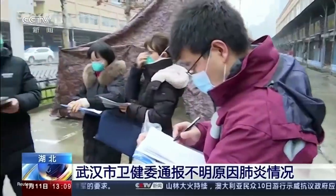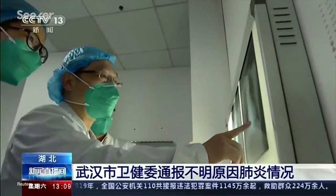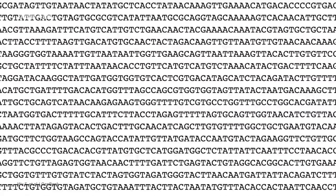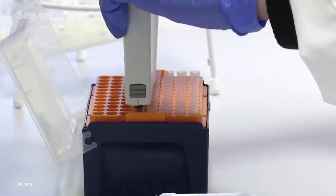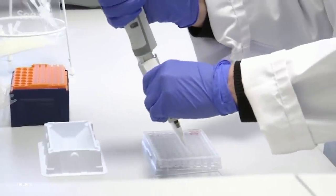After pneumonia cases started to rise in Wuhan, researchers in China worked quickly to identify the virus, sequence it, and publish its genome. Shortly after, a team in Germany designed the world's first COVID-19 diagnostic test.